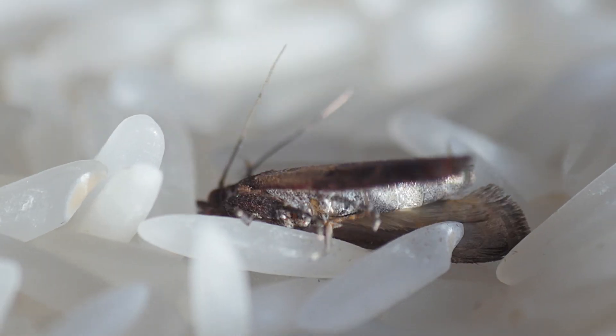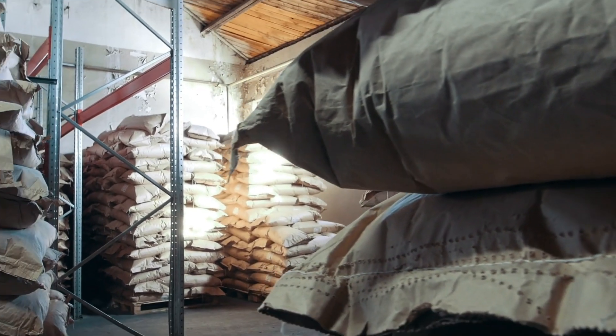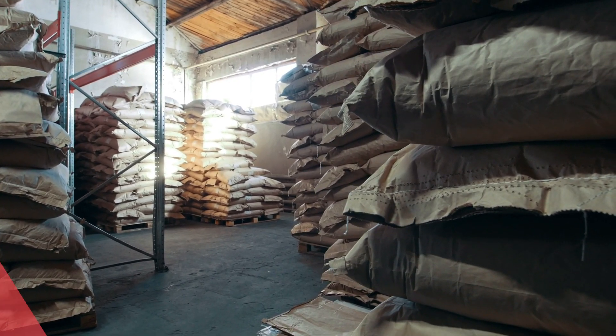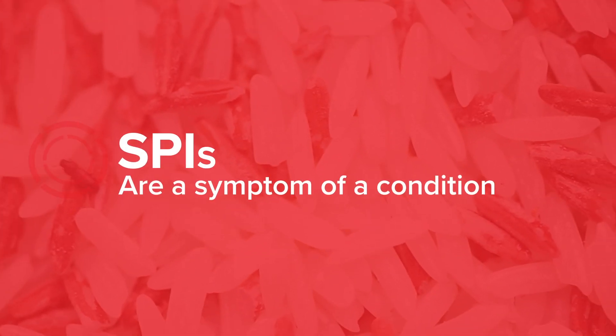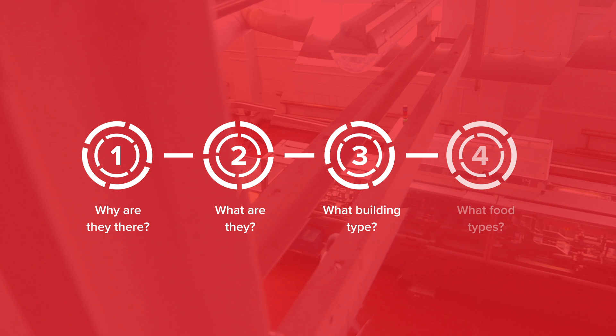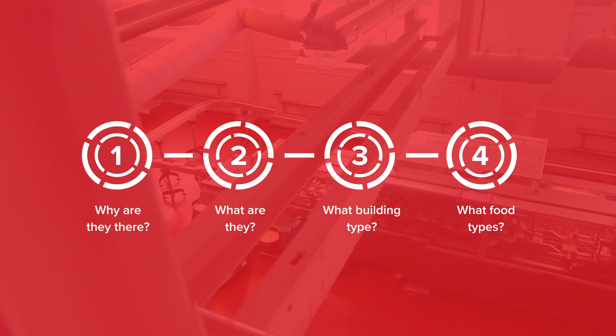They attack in different ways: spoilage and loss of commodity, consuming the food, and altering the taste of the food. If you have an infestation of SBIs, it's important to keep in mind that SBIs are a symptom of a condition. There's something going on in that facility — it might be a sanitation issue, a crack or opening somewhere, a broken seal, excessive moisture, or excessive temperature. You've got to identify that.